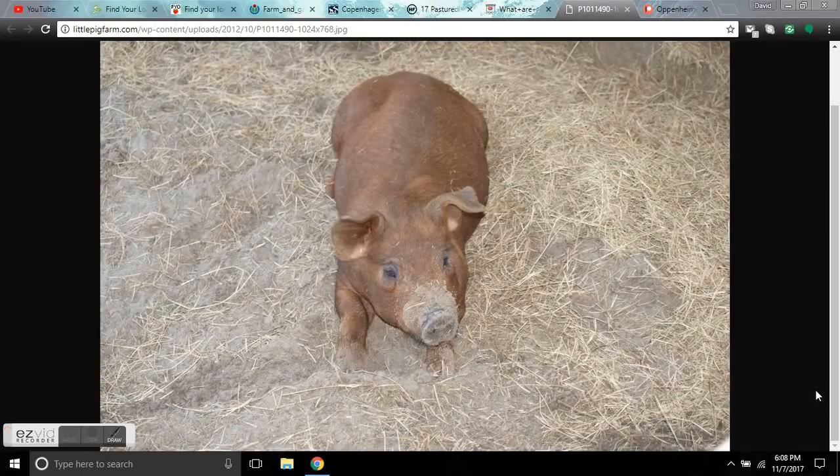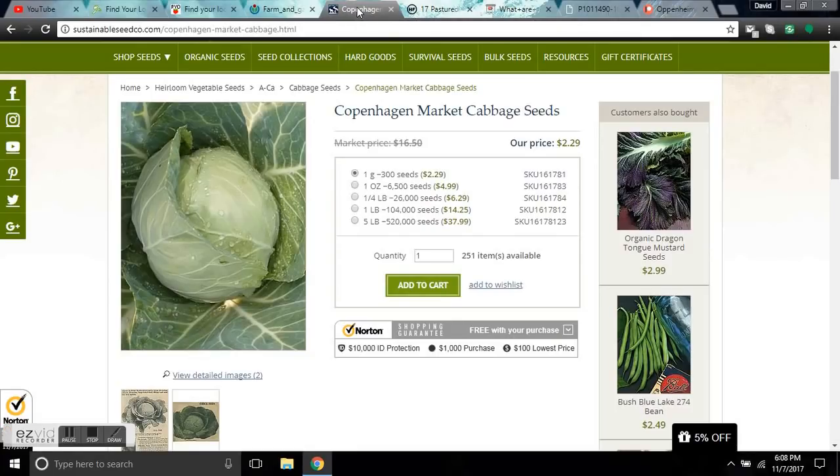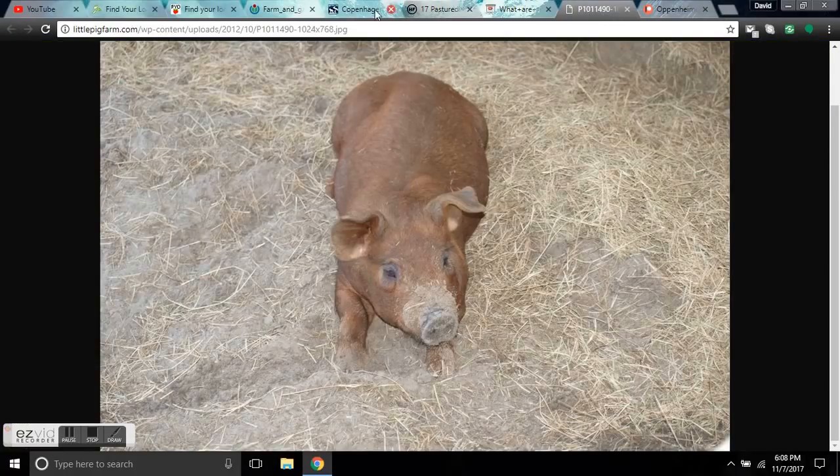Hey guys, it's Diamond from the Oppenheimer Ranch Project. We're going to be talking about sustainability moving into the Grand Solar Minimum. For those of you that are prepping for things to come, it's important to have a source of meat and a source of vegetables. While I was cooking dinner tonight, I realized that everything I was using had come from our ranch.